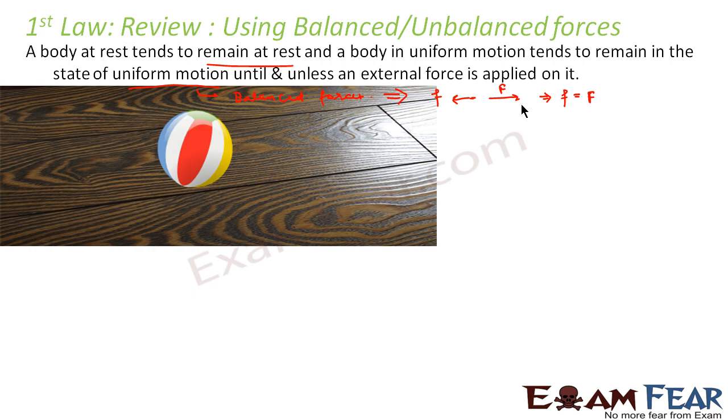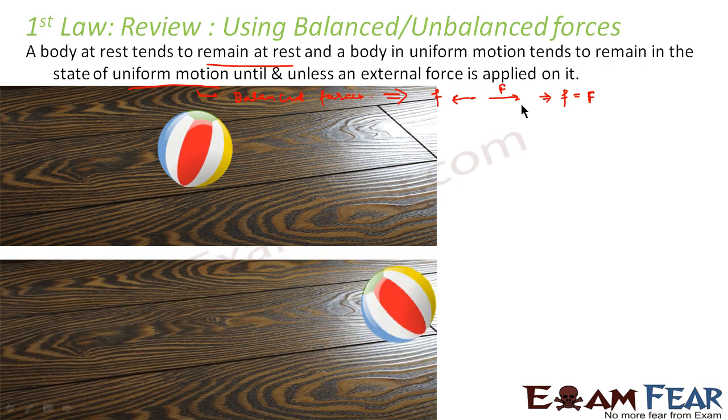Looking at our examples again: in the first case the body is at rest, so it will remain at rest until we apply some external force. In the second case the body is in motion, so it will keep moving until stopped or altered by some external force. Without any external force there will be no change in the state of motion.